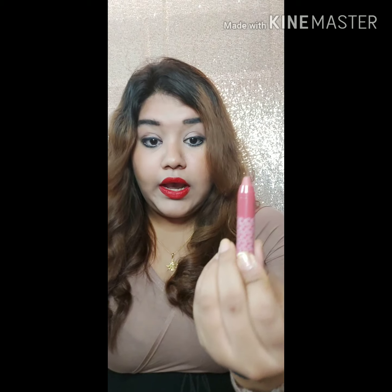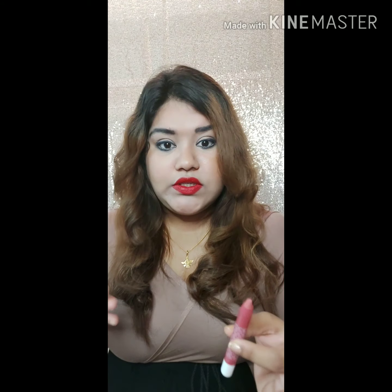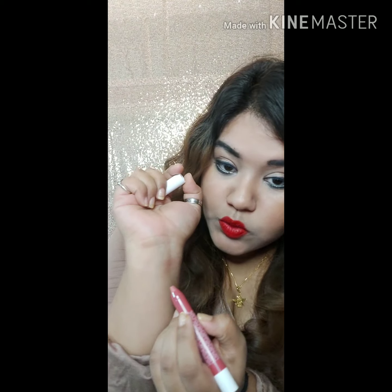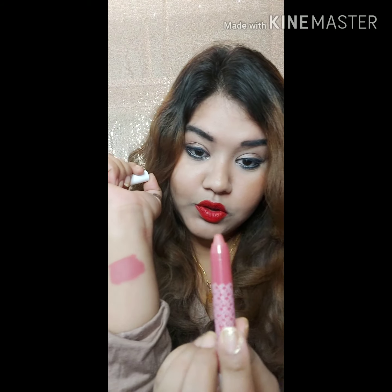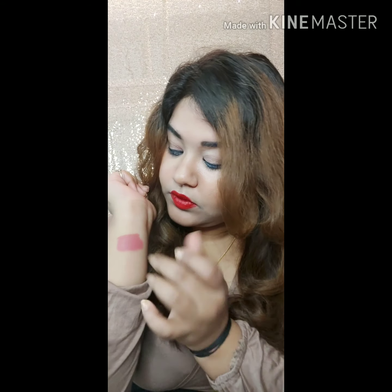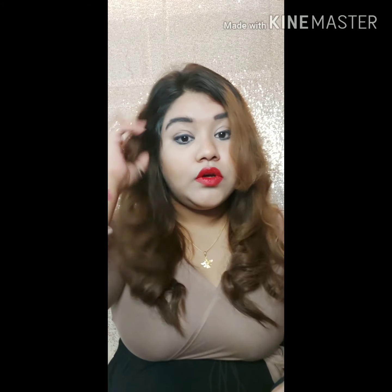These are transfer-proof crayon lipsticks. Usually crayon lipsticks are not transfer-proof — with a liquid lipstick it's understood that it stays long and is transfer-proof. Let me swatch it for you. This shade is so pretty — I love this pink! You can easily roll it up, it's not a sharpenable one which I prefer. You can see this swatch looks so pretty. And it actually doesn't transfer — you can see it is transfer-proof, which is really commendable.